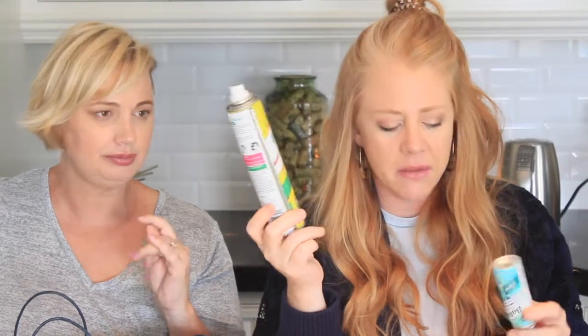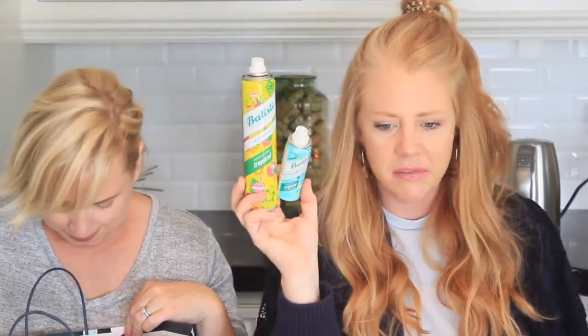It wouldn't be an empties video if I didn't have an empty Batiste or two. I had a bunch of other dry shampoos that I got — I didn't even buy them, I don't know where they came from. I didn't buy Batiste for a long time, then I went back to it. It's just the best for my hair. I love it.